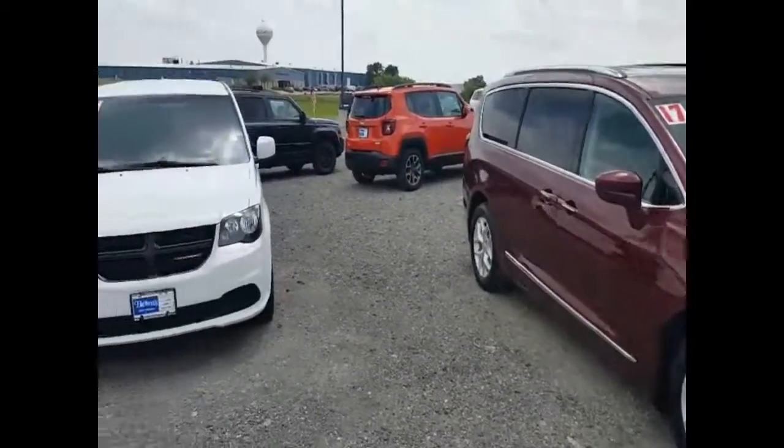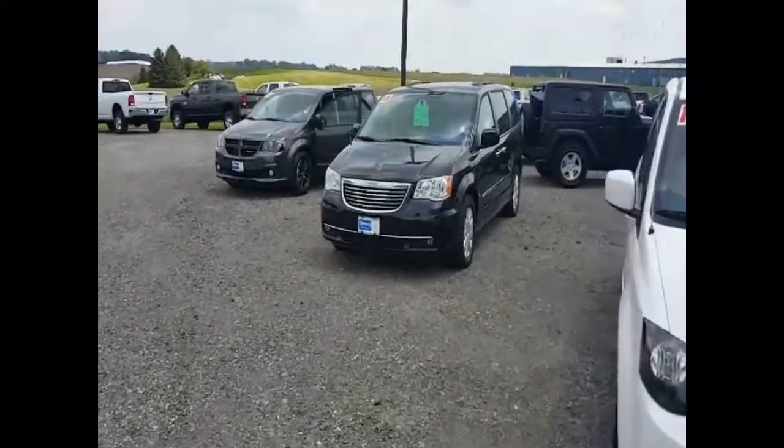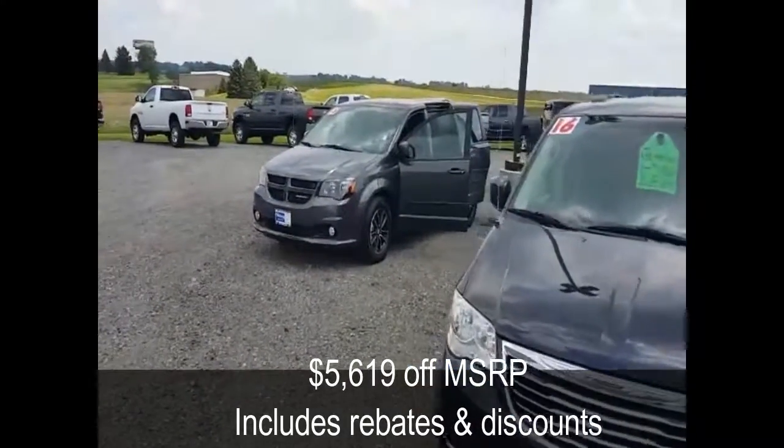Feel free to stop on out — we can do a test drive with you. Everything is marked at $500 over net cost right now, plus we've got some huge incentives on these Grand Caravans.